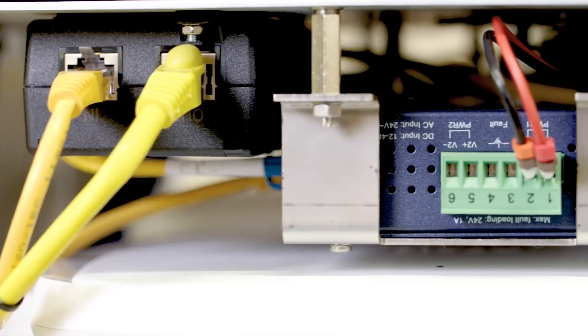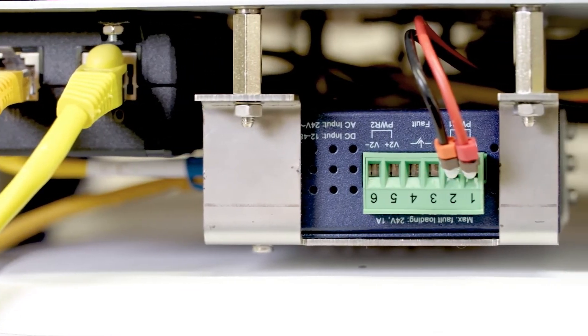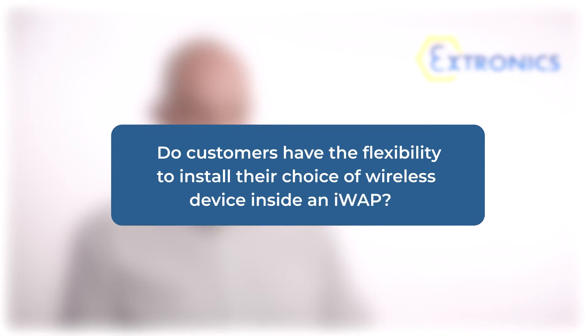From a customer perspective, iWAPs represent a great value proposition. One of the things that you can do with a wireless enclosure system is upgrade the technology inside it. Things change rapidly, but an enclosure system installed in a plant doesn't. You can actually upgrade your wireless in the future as new technologies become available, meaning the total cost of ownership is less.